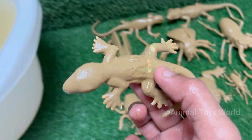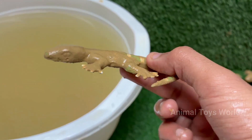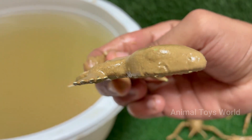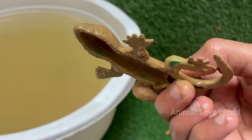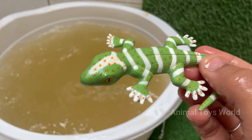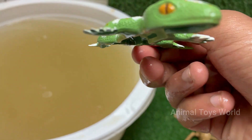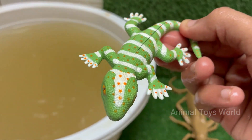Lizards are ectothermic, or cold-blooded, meaning they rely on external heat sources to regulate their body temperature. The basilisk lizard, also known as the Jesus Christ lizard, can sprint across water surfaces using its rapid foot movements. Lizards have existed for over 200 million years, dating back to the time of dinosaurs.